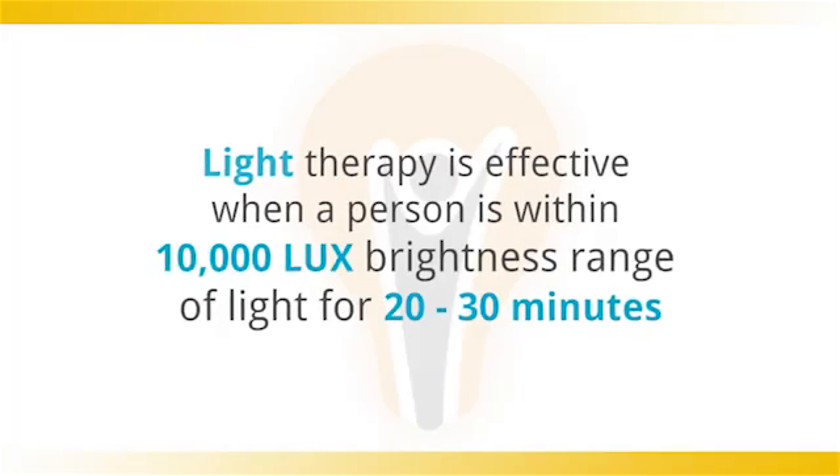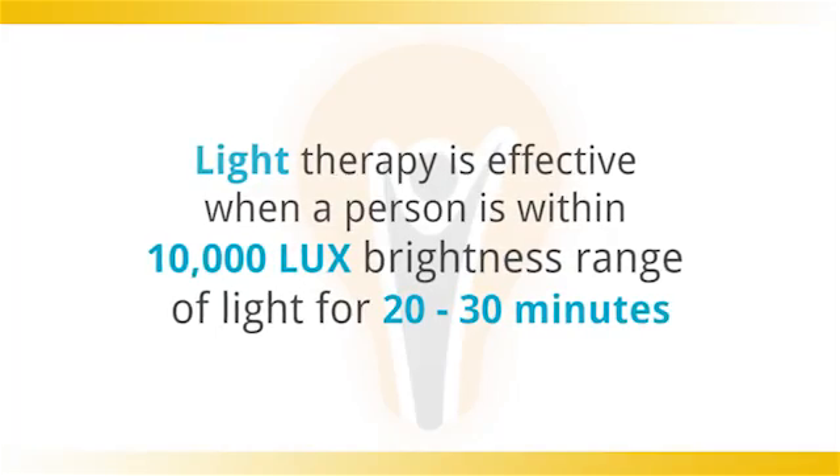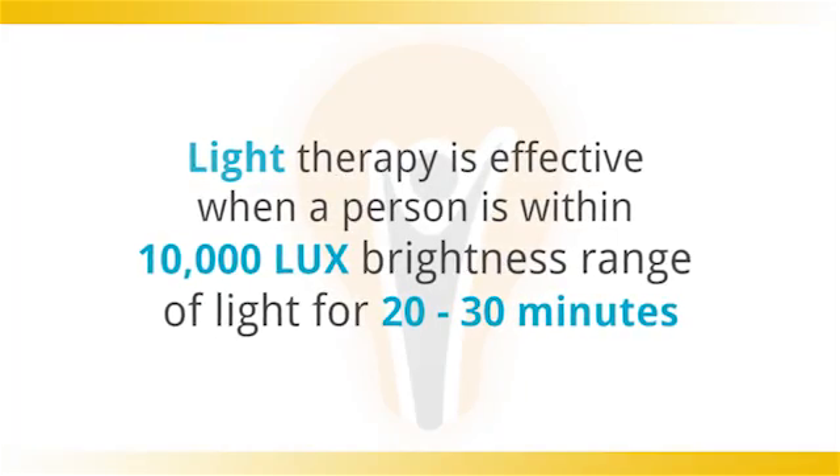In basic terms, it is a unit of light measurement — the higher the number, the brighter the light source. The 10,000 lux measurement is important in light therapy to judge the effectiveness of any particular light therapy aid. Light therapy is effective when a person is within a 10,000 lux brightness range of light for 20 to 30 minutes.